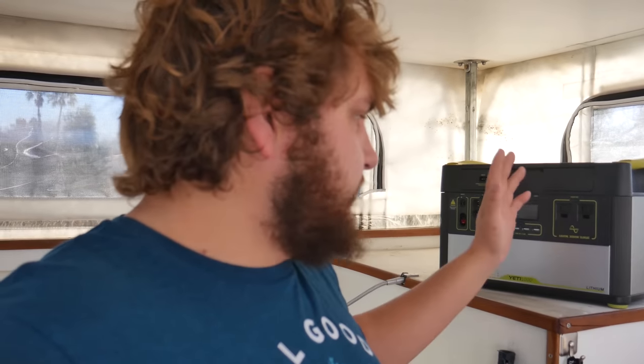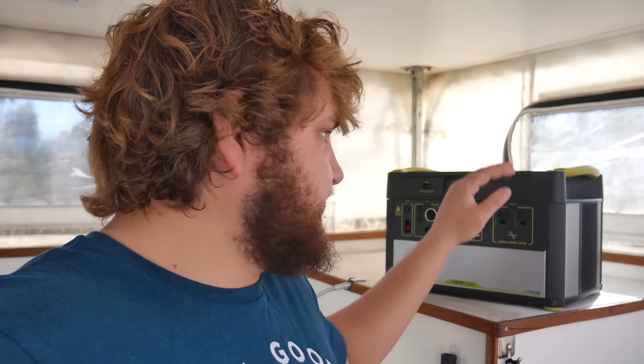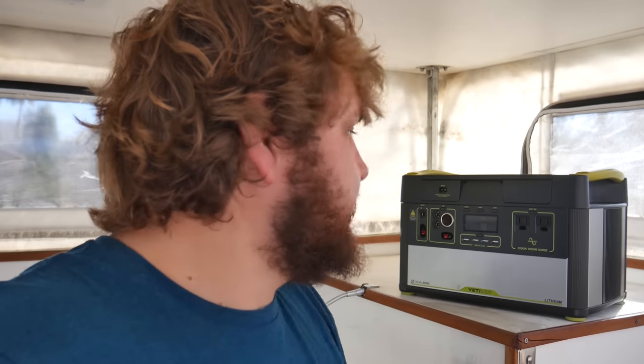You can essentially buy this unit, buy a solar panel, plug it in, hook everything up, and you're done. This thing retails for $1,299. I bought it for $850 on an open box special, and I'm actually selling it today for $850 as well — so I'm getting a hundred percent of my money back. You can get them now for about a thousand bucks online, so we'll say the price is about a thousand dollars.